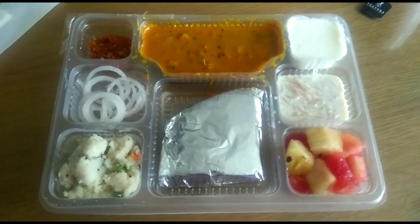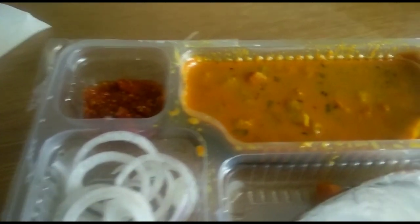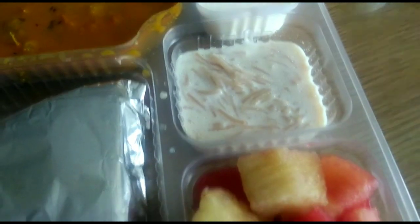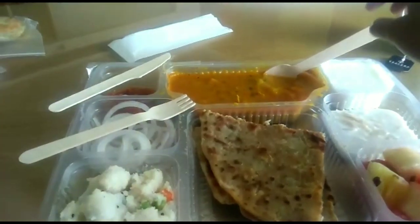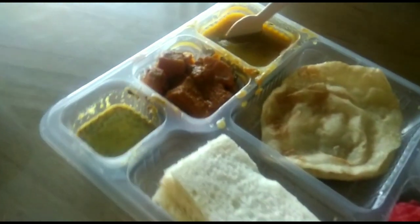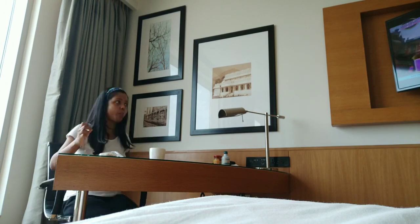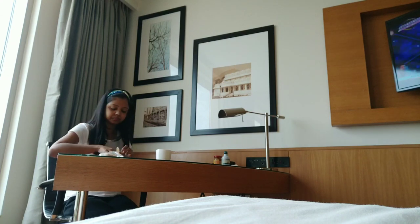Every day at about 8:30 to 9:30 they serve breakfast, and every day the platter is different — sometimes it's idli dosa, sometimes sandwich, sometimes pav bhaji. Today they've served aloo paratha along with sides. It's quite amazing how you can sit and watch the scenario outside your room as well as watch TV, sit, relax, and have your breakfast.